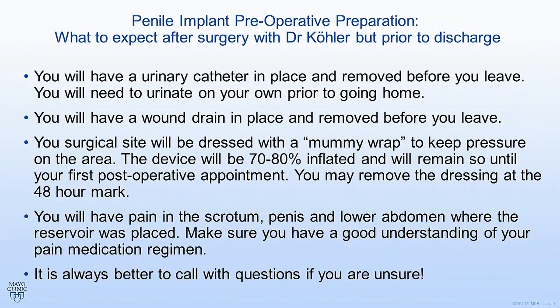Now that you've gotten the surgery, what should you expect post-procedurally the day after? You will have a urinary catheter in place. This is going to be removed before you go home, but you are going to be required to urinate on your own before you can go. If you have urinary symptoms before you get your penile implant, make sure you get these addressed, because the most common complication after these surgeries is urinary retention — men not being able to urinate because they didn't address urinary symptoms before surgery.